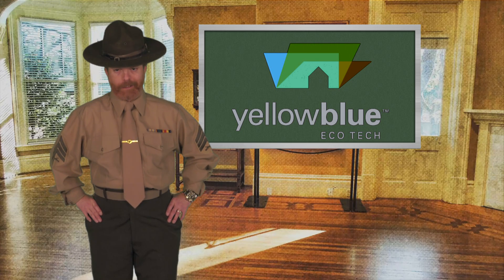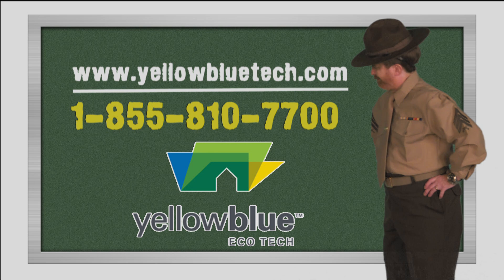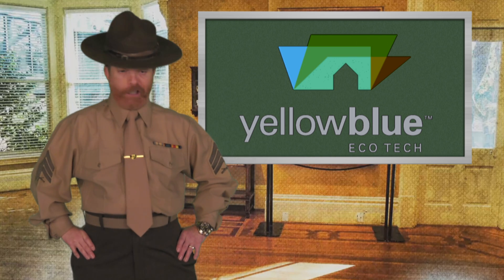You see, my little energy-saving scholars? When you go green, it saves you green! Contact your local independent Yellow Blue dealer today for a free consultation! Alright, who's ready for an attic inspection?